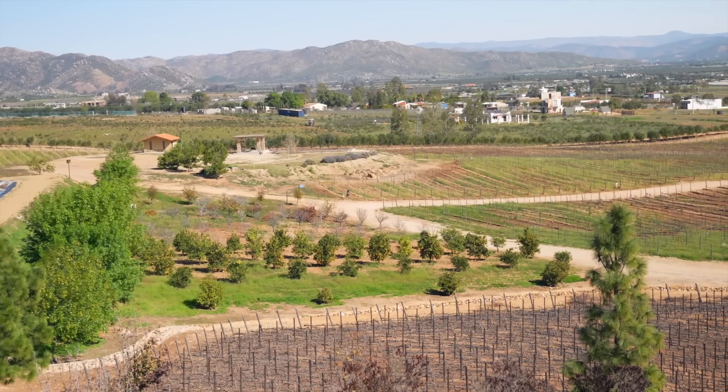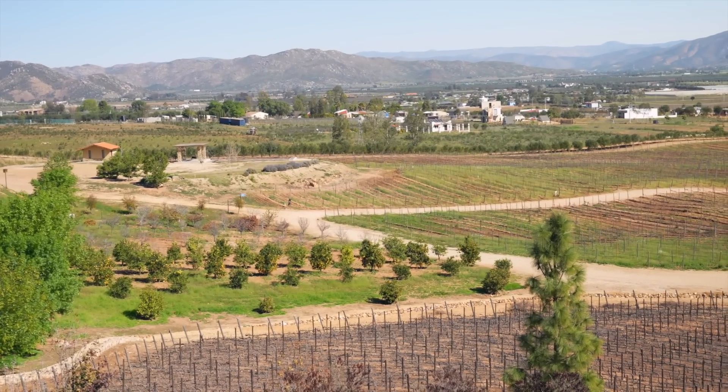We love the opportunity to get to learn and explore a new place like this. We know there are several wine country spots we could visit in the United States, but it's not Valle de Guadalupe. We're here to experience Mexico.